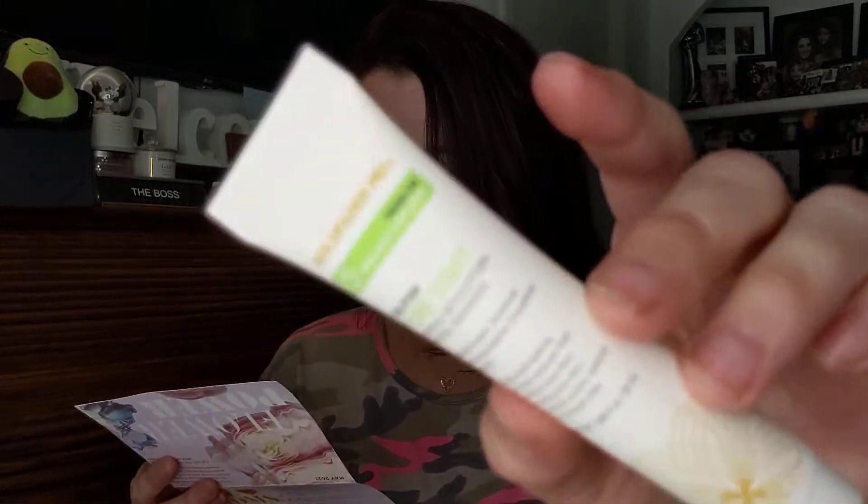Next is another product from Goldfaden MD — I'm so excited to try all their different products. This is the Pure Start Gentle Detoxifying Facial Cleanser, which I've never tried. It cleanses and detoxifies skin without stripping its protective barrier. Uses seaweed extract and wheat proteins to retain moisture, rosehip seed oil to smooth and firm, and potent botanicals to purify pores. Full size is 150ml for $35; this sample is 20ml.